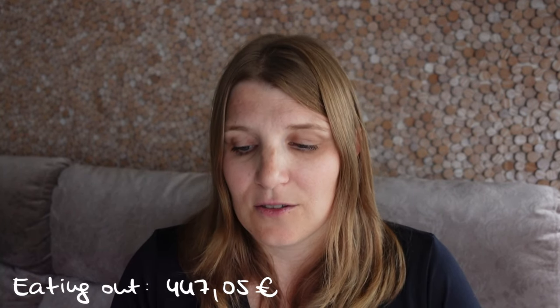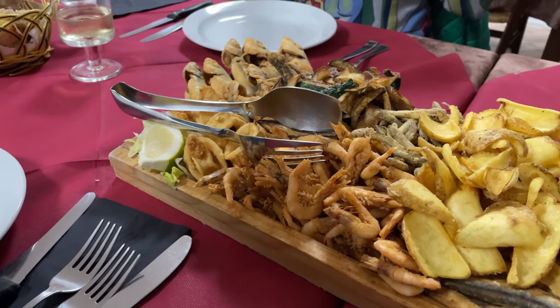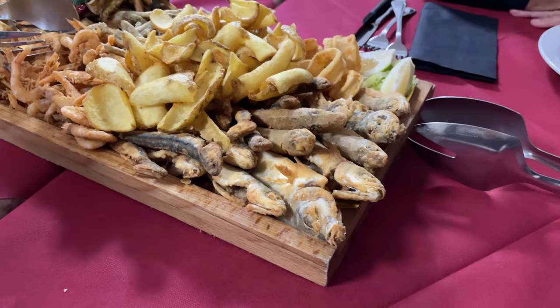Now let's talk about food. We went out to eat 13 times and spent 447 euros and 5 cents, which works out to about 35 euros per meal for the two of us — I think that's reasonable. This included a lot of seafood and the occasional bottle of wine. If you're on a tighter budget you can definitely do it cheaper. Since we only ate out 13 times, we did a lot of cooking at home and spent 348 euros and 26 cents on groceries. We would have liked to eat out more, but it was off-season and many restaurants were closed. It took us about a week to find even one restaurant that was open in the area, which was a little frustrating.